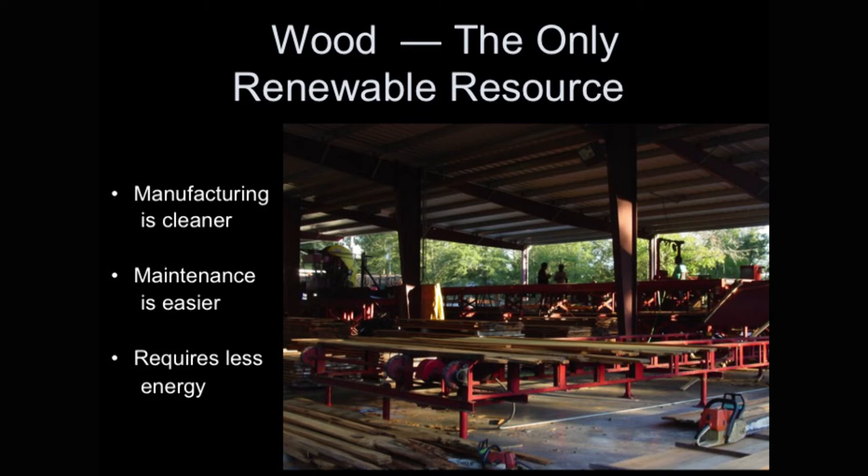And wood is a wonderful insulator. It actually takes 15 inches of concrete to equal the insulation qualities of wood.